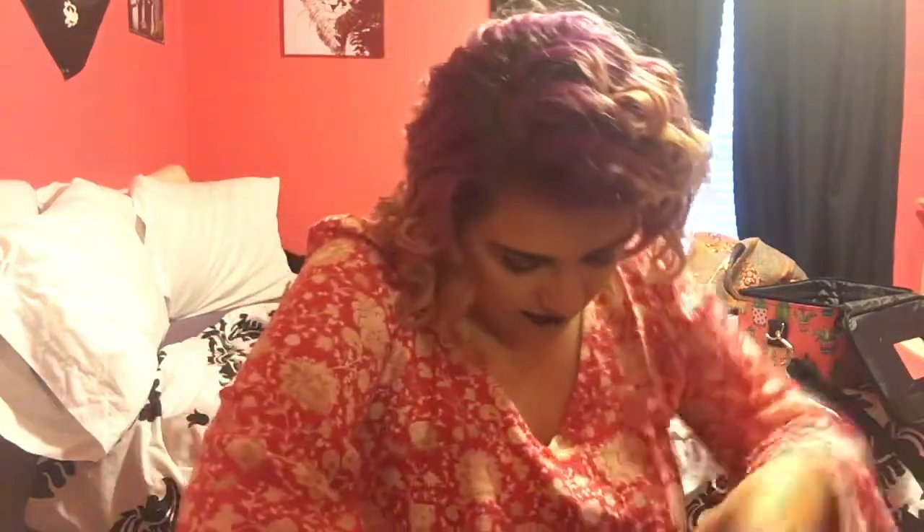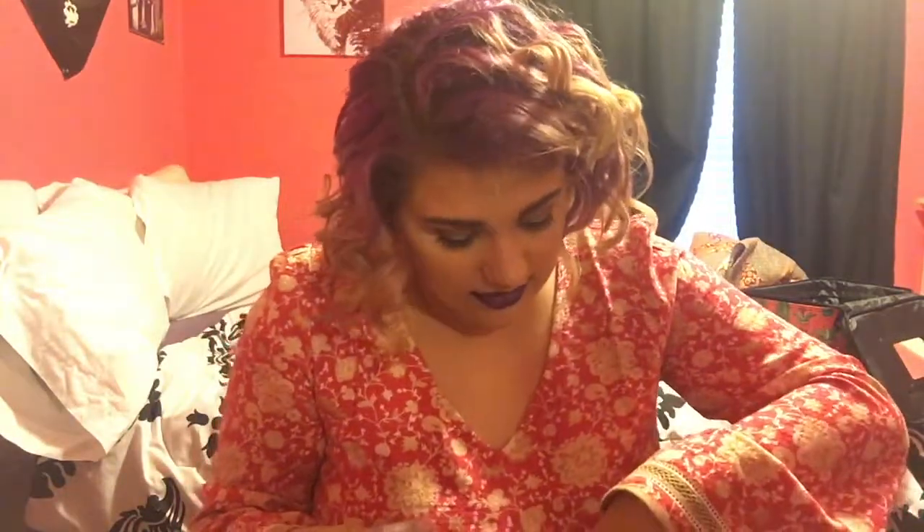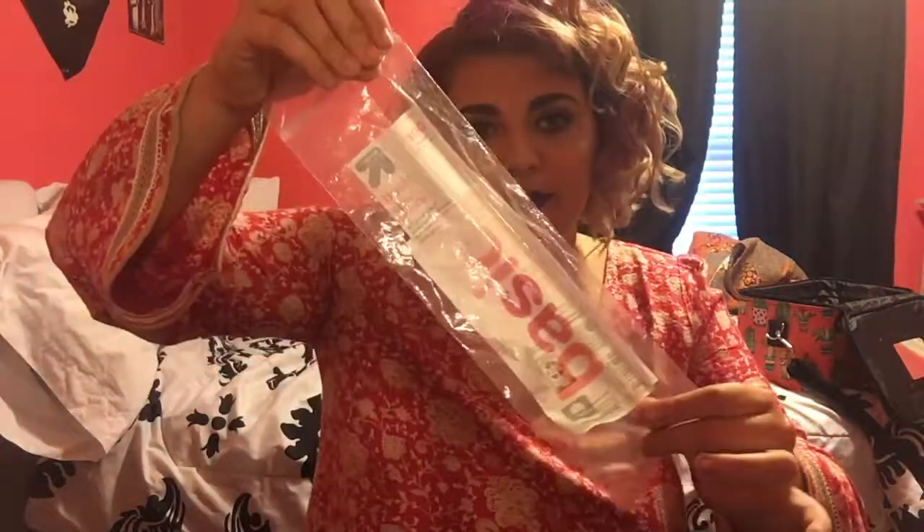I have four lashes that I used. I used the Ardell Naturals, the Wispies, another Wispies in red letters, and then the Foam Wink in style 812 — and these are my absolute favorite, favorite lashes. I definitely highly recommend these. I also used Up and Up 100% Cotton Rounds — just the basics.